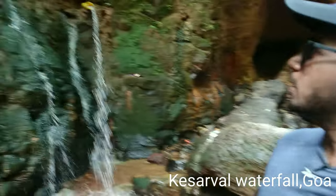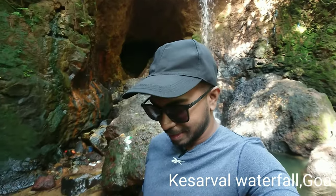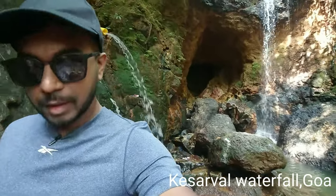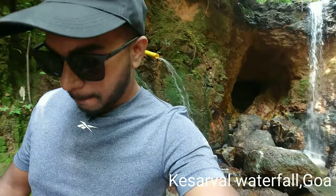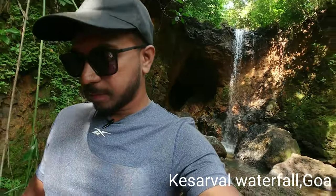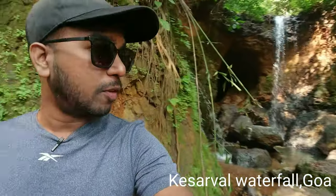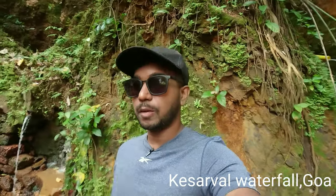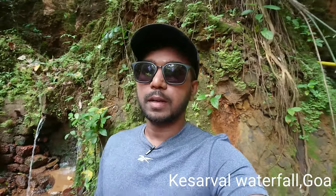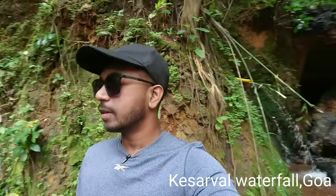There's also a small waterfall here from a pipe. It's a very beautiful waterfall, but something I don't like is that people have trashed it a lot — people have thrown garbage here. I am sorry to nature that this happened.